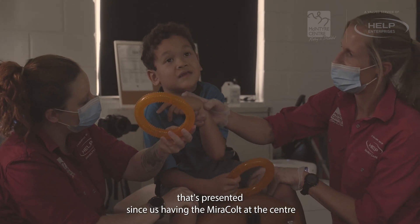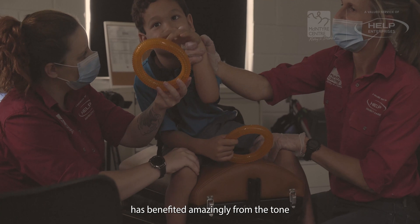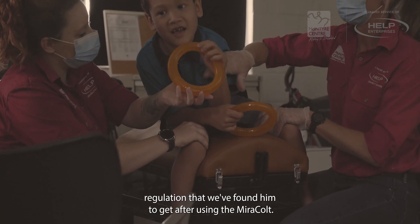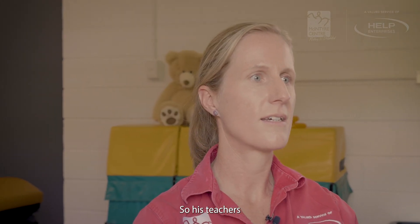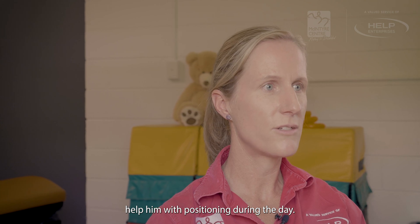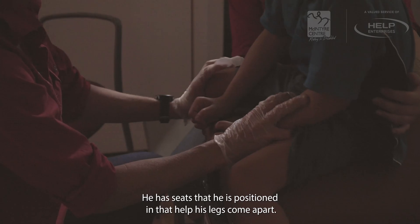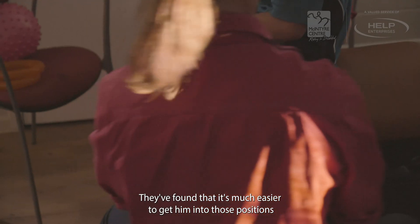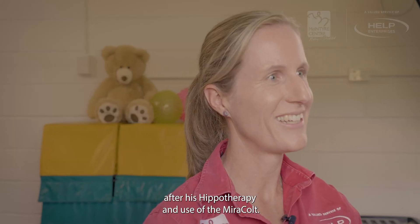A particular client that's presented since us having the Miracolt at the centre has benefited amazingly from the tone regulation that we've found him to get after using the Miracolt. His teachers help him with positioning during the day — he has seats that he is positioned in that help his legs come apart — and they've found that it's much easier to get him into those positions after his hippotherapy and use of the Miracolt.